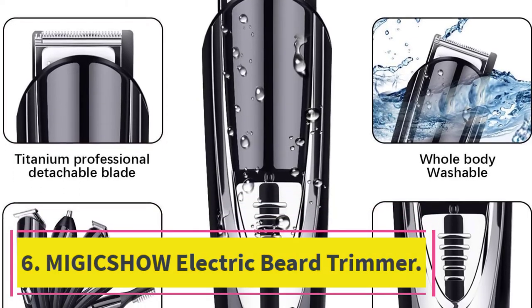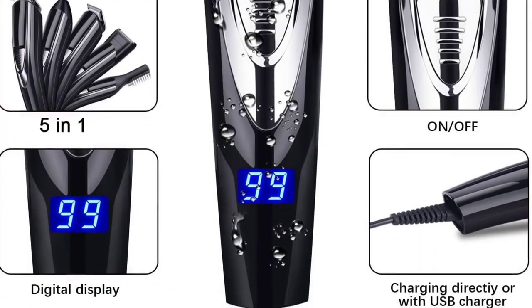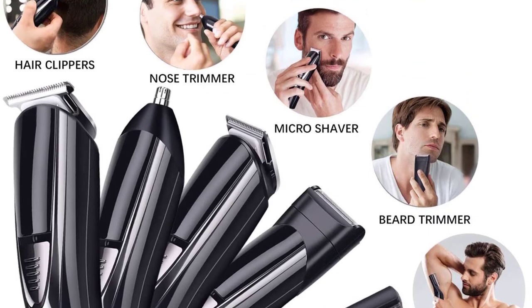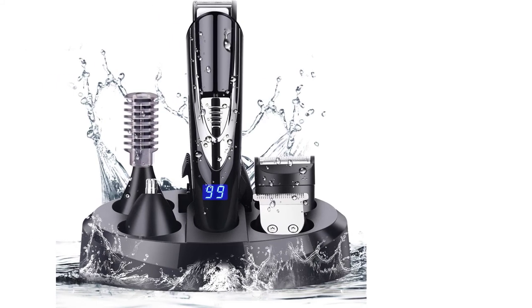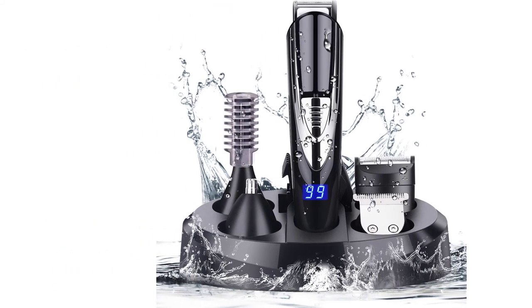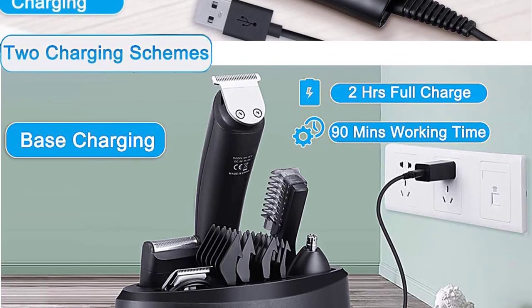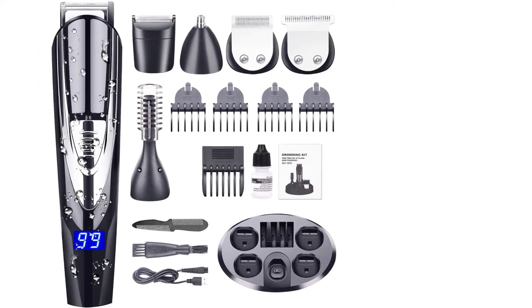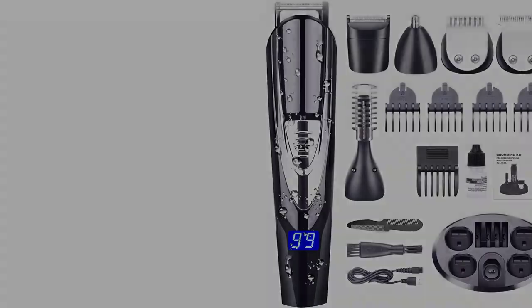At Number 6: the Mijik Show Electric Beard Trimmer. While shopping for a beard trimmer, you really need to think about how and when you're going to use it. Many people enjoy trimming a beard while in the shower or just after a shower, so it definitely helps to get a waterproof model. One of the best waterproof beard trimmers you can buy today is the Mijik Show Electric Beard Trimmer. Available at a super price, this model is fully waterproof from top to bottom, letting you use it in or around the shower without having to worry about any issues.